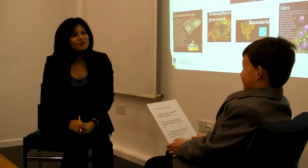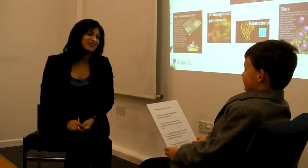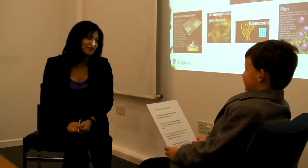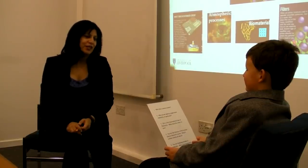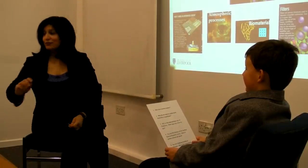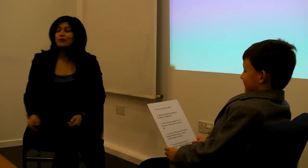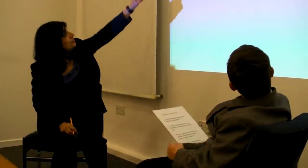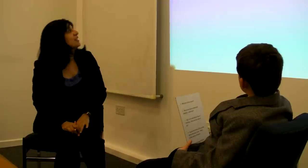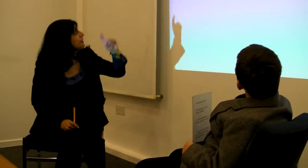The second reason why surface science is so important is actually a challenge that was set to all of science in 1959 by a very famous scientist. Have you heard of Feynman? You will hear of him as you go forward in your career. Richard Feynman gave a very famous lecture called 'There's Plenty of Room at the Bottom,' and he gave it in December 1959.